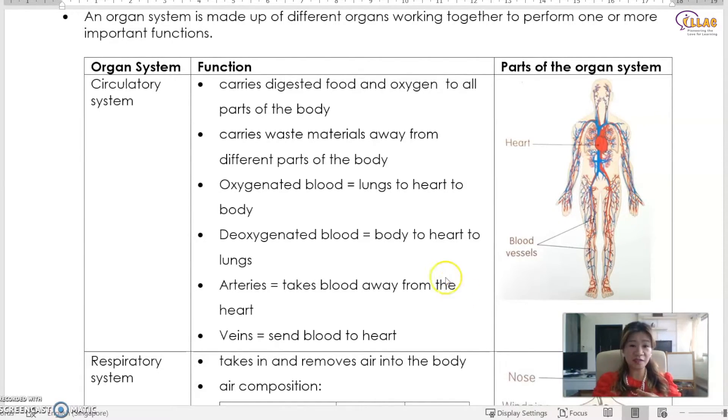What is the circulatory system for? The circulatory system is for carrying digested food and oxygen to all parts of the body. It also carries waste material away from different parts of the body, usually for us to breathe out. So if it's digested food, it will come from the small intestine — you will get the details later.